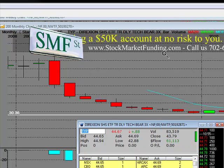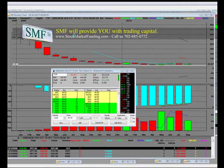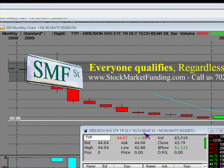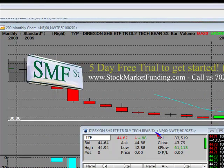What we are going to talk about is the Daily Tech Bear 3X. SMF Street said a year ago that we're taking the GDP — we downgraded the U.S. GDP to 1.5%, and possibly lower in 2011, depending on what happens in the elections. However, when technology does pour and there are seasonality periods, we just went through the July earnings, which were all good. That's all out of the way.